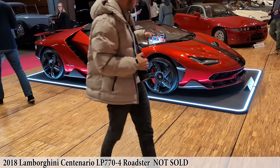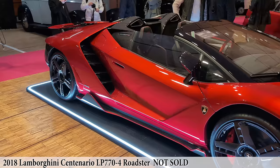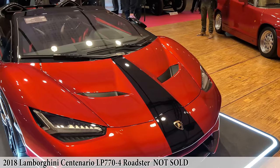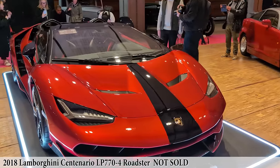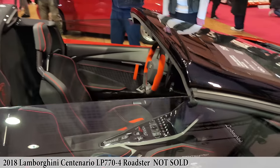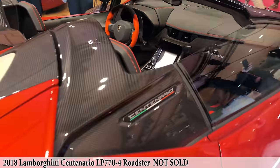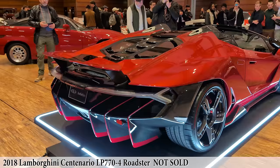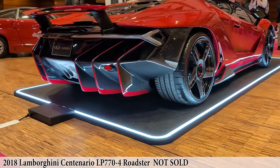Next, a Lamborghini — this is called the Centenario. I think they only made 10 of these. Today they're looking for 3 to 4 million euros. Absolutely gorgeous in a vibrant color of red. Spectacular, from 2018. The back is so wild — look at that diffuser. The rear is all diffuser. I really enjoy this display stand too with the light around it. Well done, RM Sotheby's.